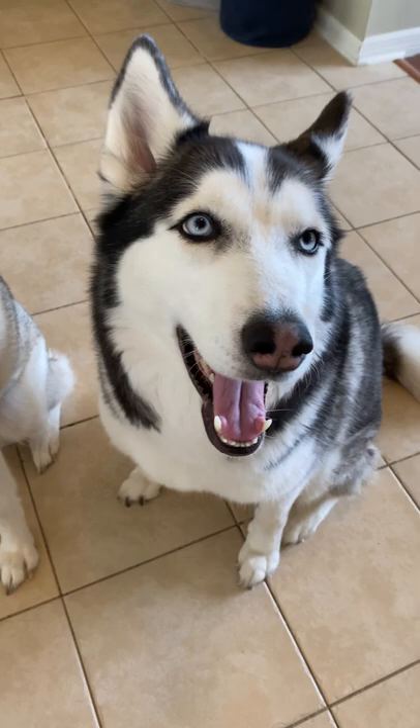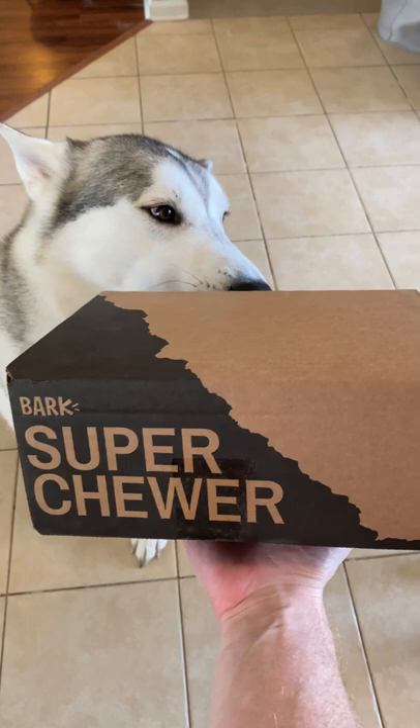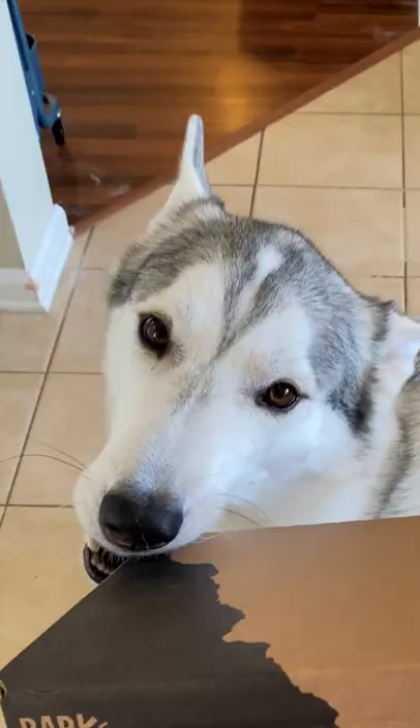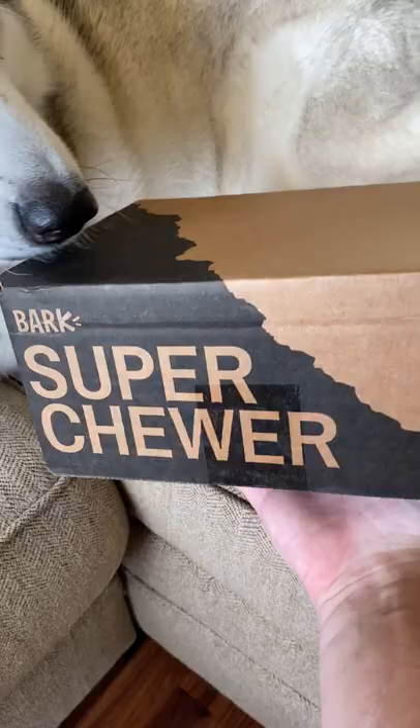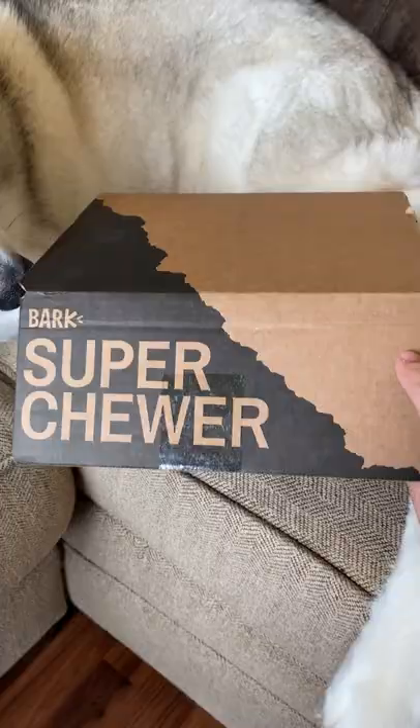Do you have a Siberian Husky at home that likes to chew on your furniture and your hands and your feet? Introducing the Super Chewer by Bark, the ultimate way to stop your Siberian Husky or your dog from chewing at home.